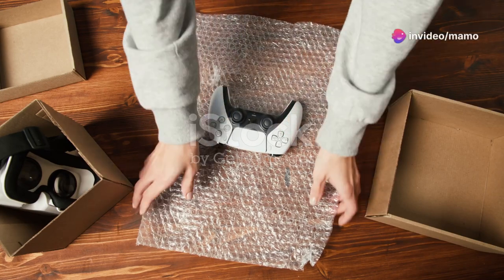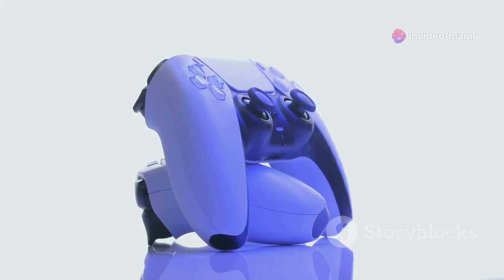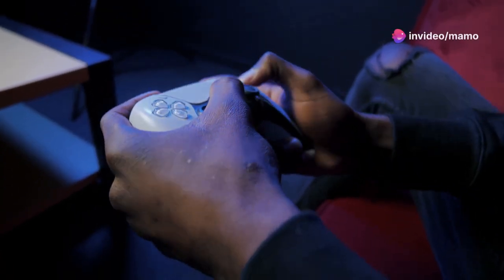If you're a gamer, you need to check out this epic PS5 Slim and Spider-Man 2 bundle. This bundle is a gamer's dream come true. First up, the sleek and slim PS5 design. It's compact, it's powerful, and it's here to elevate your gaming experience.